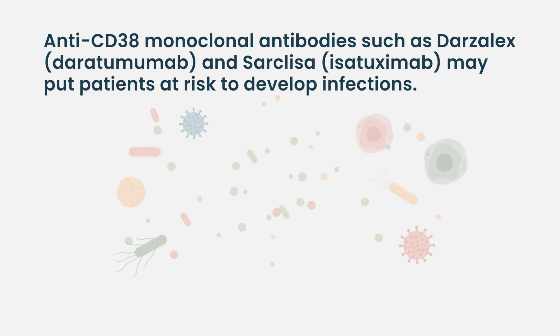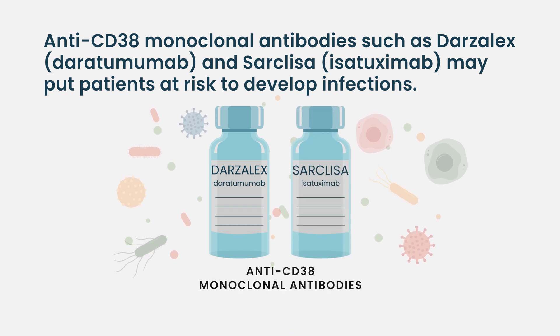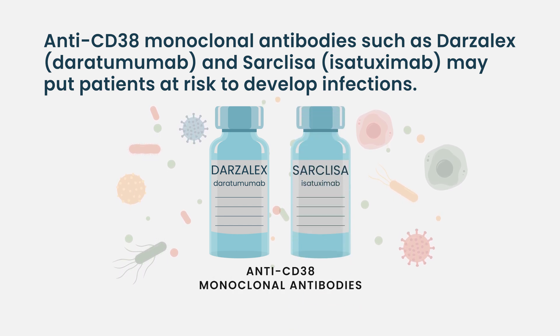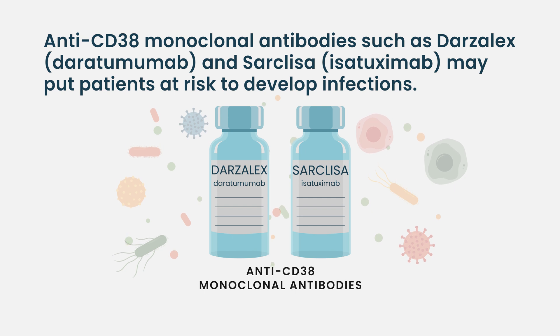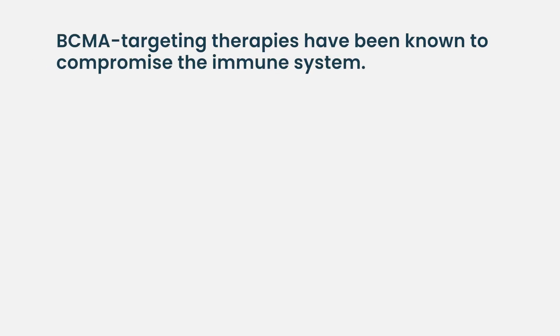The biggest offenders are typically daratumumab, which is an anti-CD38 antibody. That certainly predisposes patients to what we call sinopulmonary infections — viral infections of the nasal sinuses and chest.